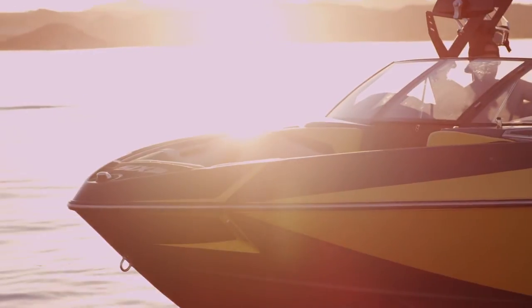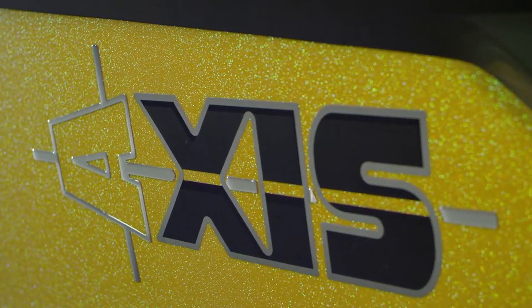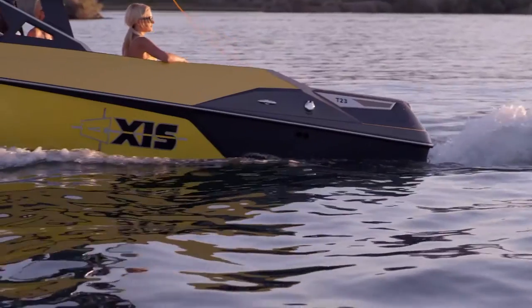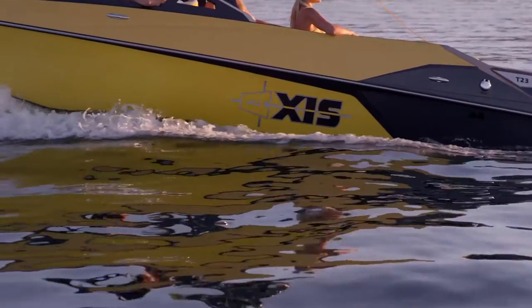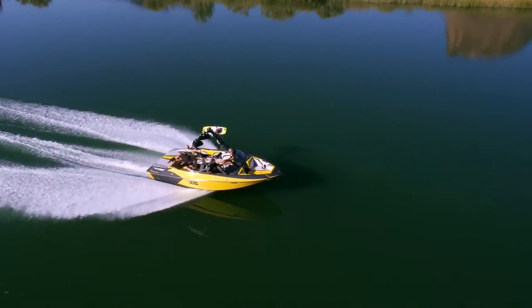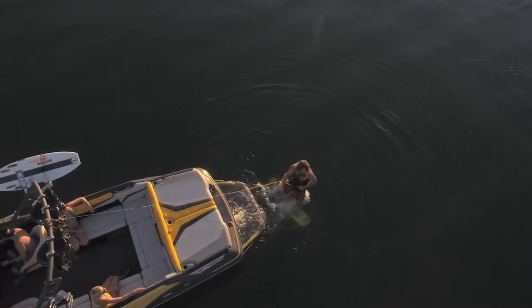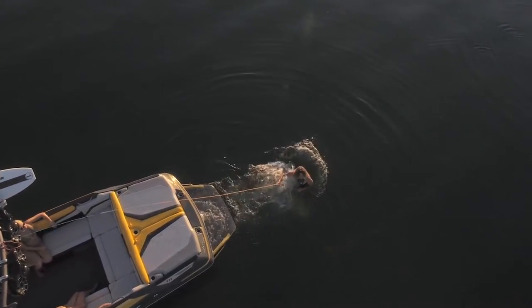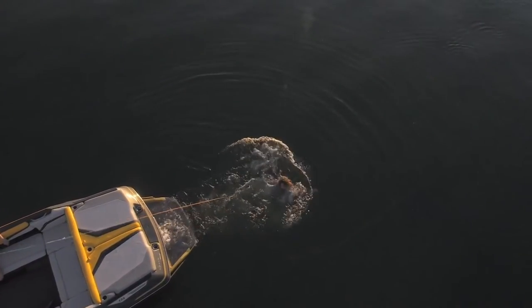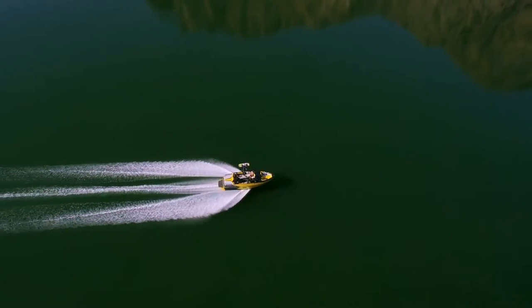Already legendary, the Axis Wake Research T23 may be a totally new boat for 2015, but this beast was born out of decades of relentless innovation, and it brings the Malibu family's proven design, engineering, and performance to the water sports world in an incredibly affordable and powerful 23-plus foot package. You wanted more. You wanted bigger. You're welcome.